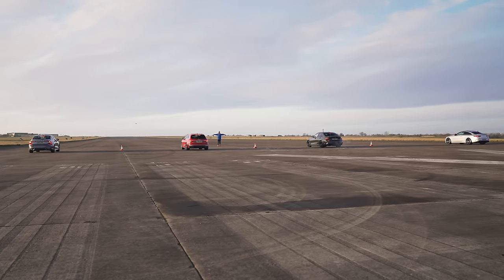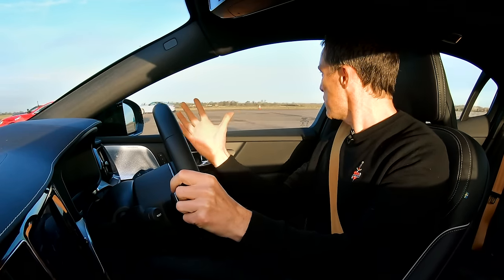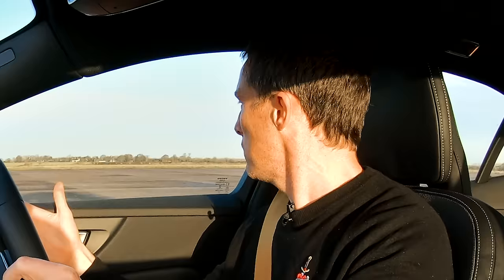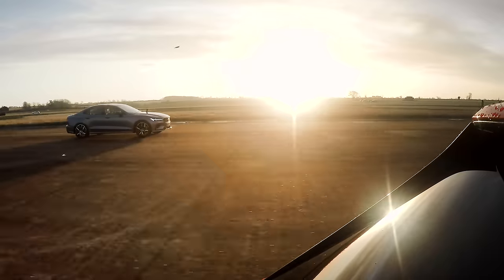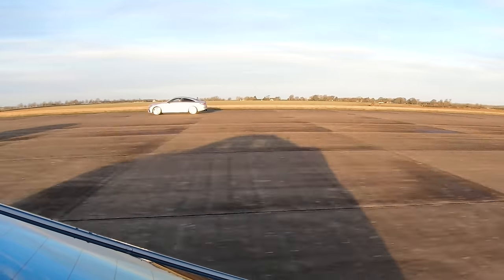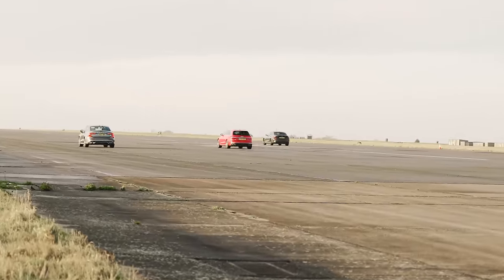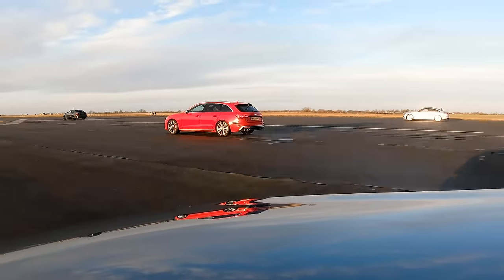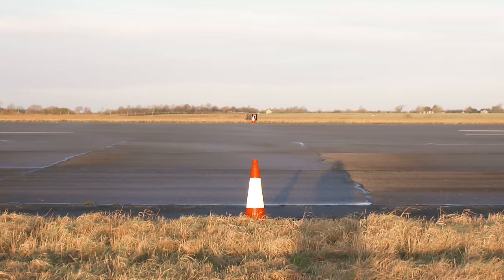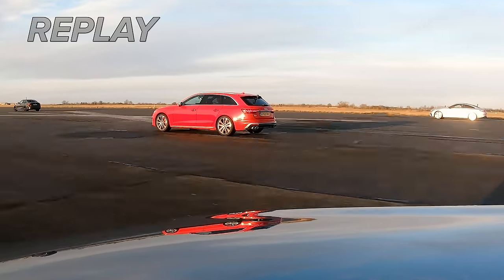Three, two, one. Oh, good start, but it kind of... No, diesel Audi! Can I beat the Merc? Come on, Volvo! I'm gaining on the Audi now. But there's... No! Bugger! I was gaining on that Audi, but there wasn't quite enough space.